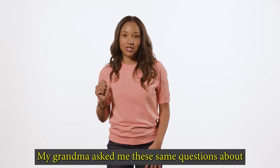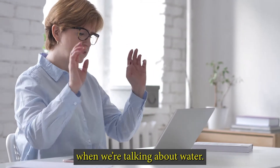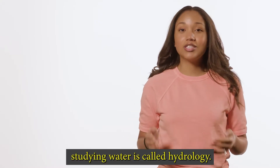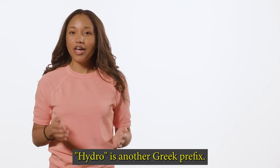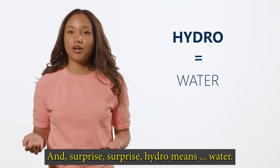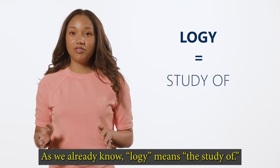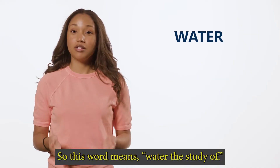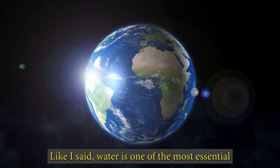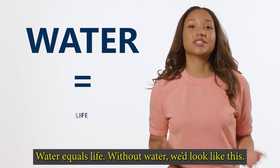My grandma asked me these same questions about her cell phone, but they're much easier to answer when we're talking about water. The branch of physical geography focused on studying water is called hydrology. Hydro is another Greek prefix — and surprise, surprise — hydro means water. As we already know, logi means the study of. So this word means the study of water. Water is one of the most essential natural resources we have on earth. Water equals life.